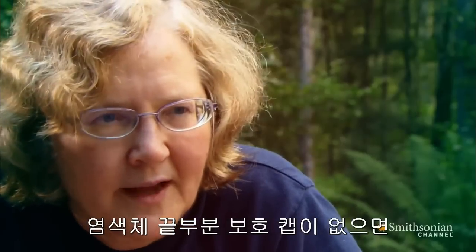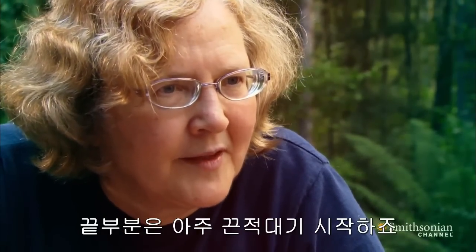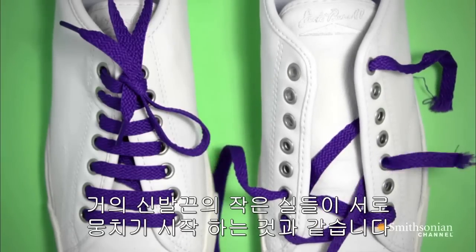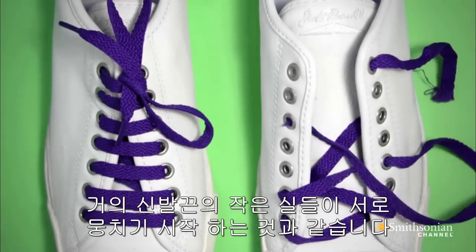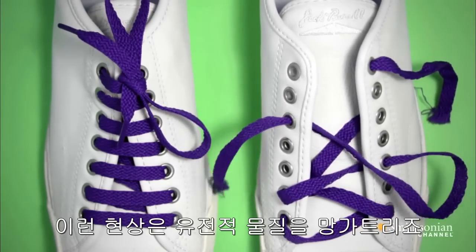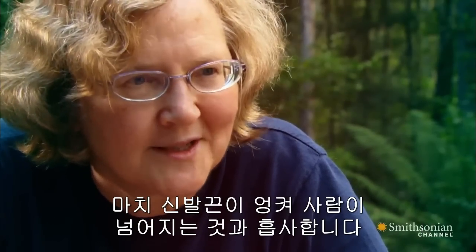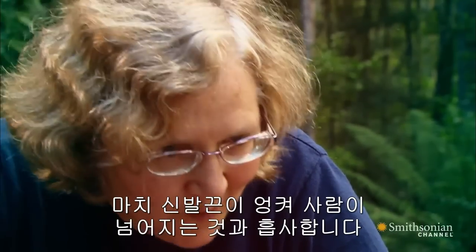If you don't have caps on the end of a chromosome, then the ends become very sticky. It's almost like the shoelace ends become tied together. And this messes up the genetic material. This can have disastrous consequences for cells — a little bit like if the ends of your shoelaces are tied together, you're going to trip up and fall.